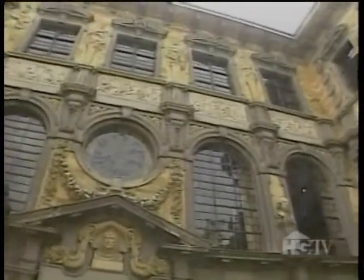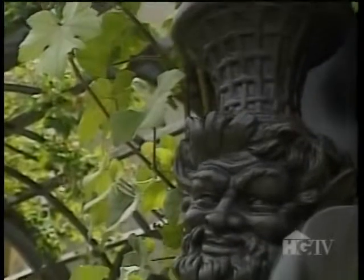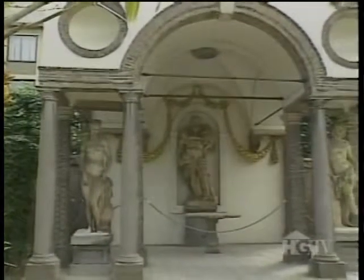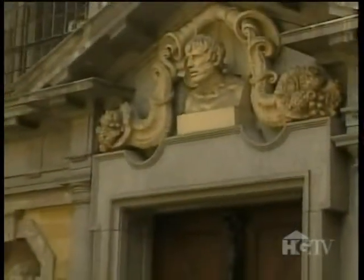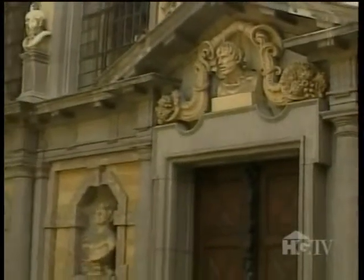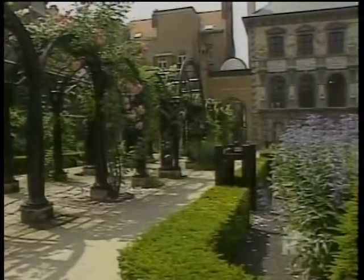Rubens purchased this house in 1610, after spending eight years in Italy — it was in Italy where he found inspiration for his garden as well as his paintings. In his wedding portrait, A Walk in the Garden, we can clearly see the garden pavilion; today it is the only original element of the garden that remains. When you look at the architecture of his house, it's obvious he tried to create a link between the courtyard and the garden — the portico, the pavilion all work together.